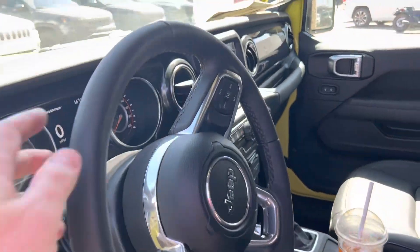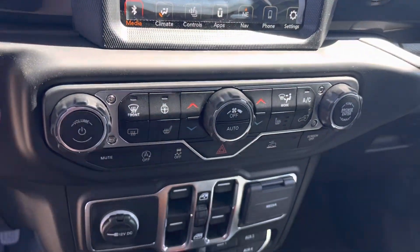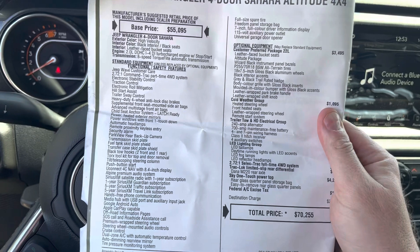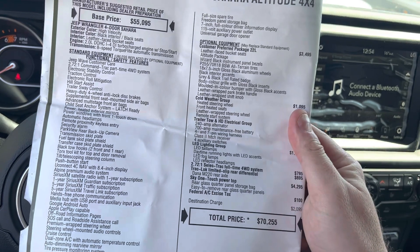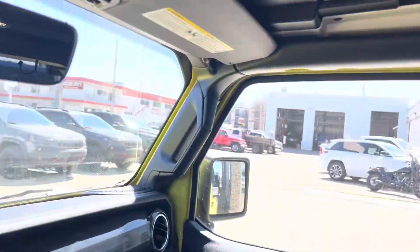Let's go inside. Leather-wrapped steering wheel — let's have a look at all the options. This has the cold weather package with heated seats and heated steering wheel. Let's take a look at the window sticker — this is Canadian dollars, $70,000. Unlimited means four doors. It's got the Sky One Touch power top, so you touch it up here and the whole roof will come off and roll all the way back.